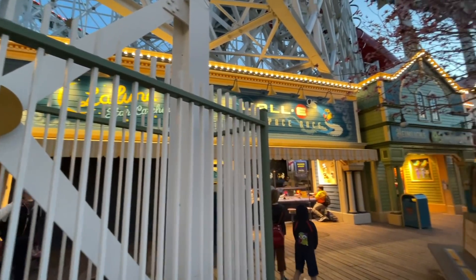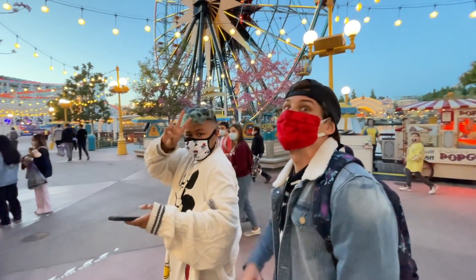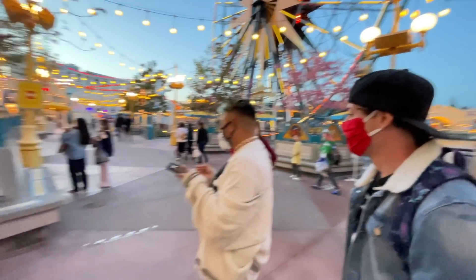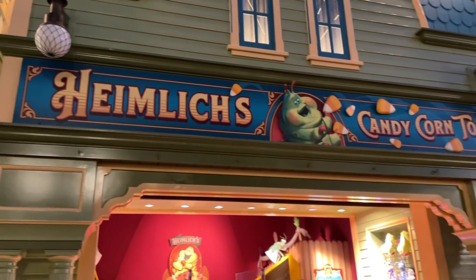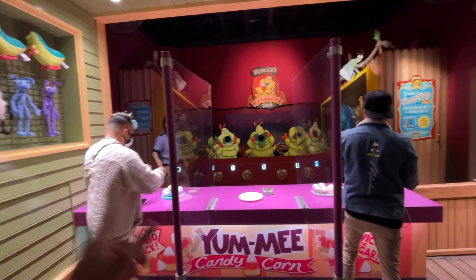We are back at the Pixar Pier games — you can actually win prizes now. We're back with our friends. Did you guys have a good day? Absolutely amazing! We are about to play Heimlich's Candy Corn Toss and get a prize. Who do you think is gonna win — left or right?